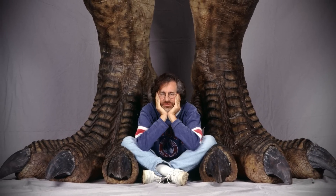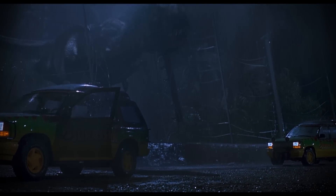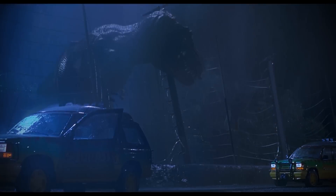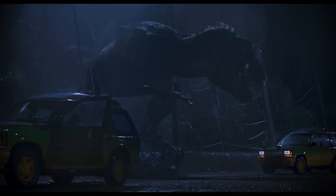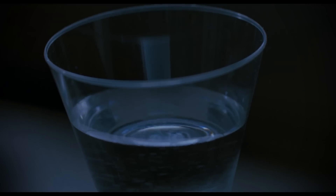Consider perhaps the most famous sequence in the entire film — the nighttime T-Rex attack on the Jeeps. In this, the majority of the time the T-Rex's presence is more or less felt off-camera, all augmented by quick cuts between the very real, life-sized version of the T-Rex and, when needed, a CGI version of the same.